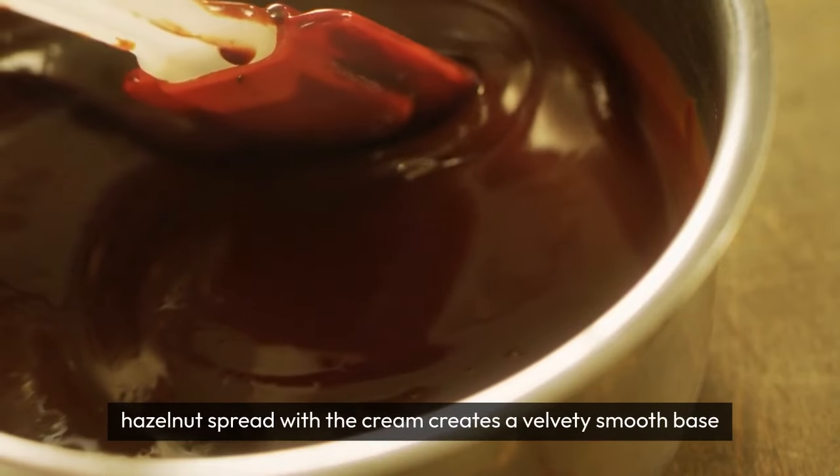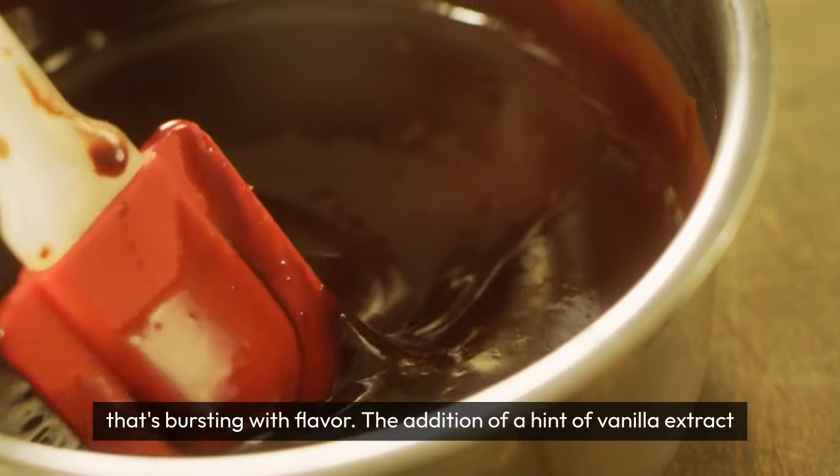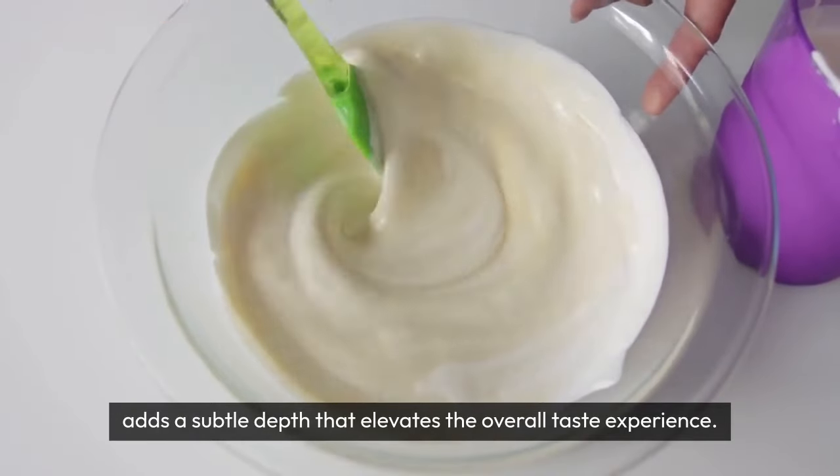Mixing the cocoa powder and hazelnut spread with the cream creates a velvety smooth base that's bursting with flavor. The addition of a hint of vanilla extract adds a subtle depth that elevates the overall taste experience.